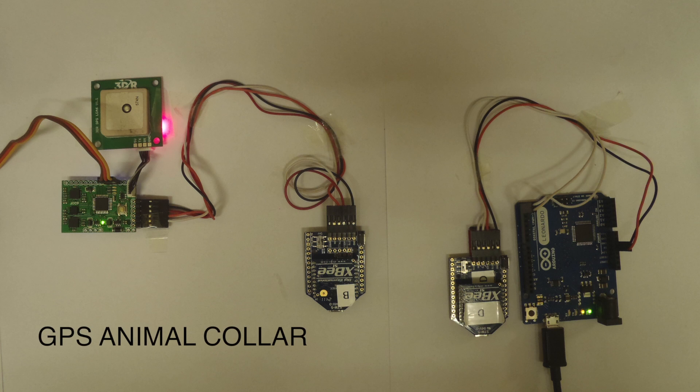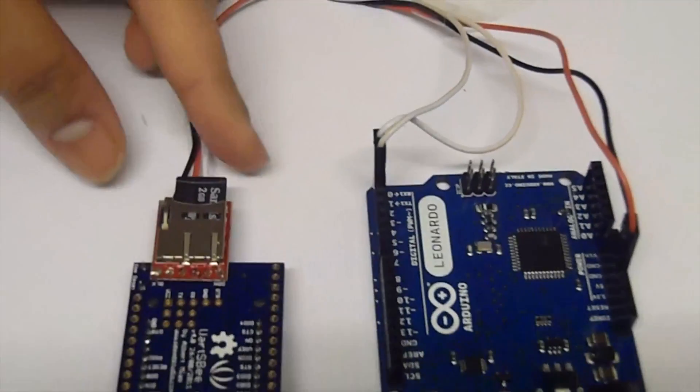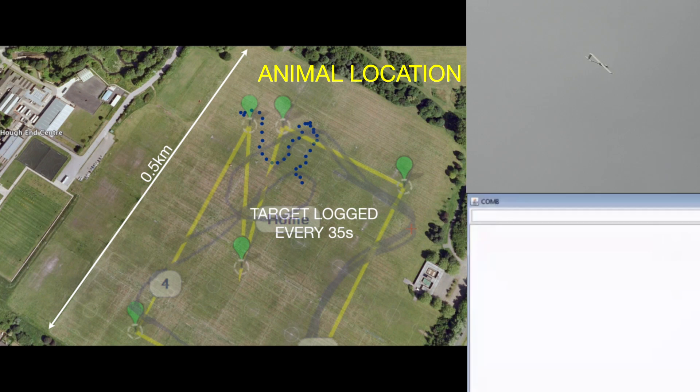To improve longevity, the collar records the animal's GPS coordinates after specified time intervals onto an SD memory card. When the aircraft lands, the customer can remove the onboard SD card to read the data. The collar weighs 50 grams and is therefore applicable for a variety of hosts.